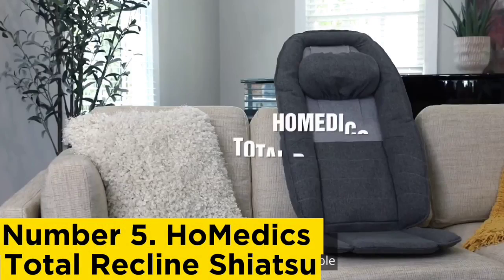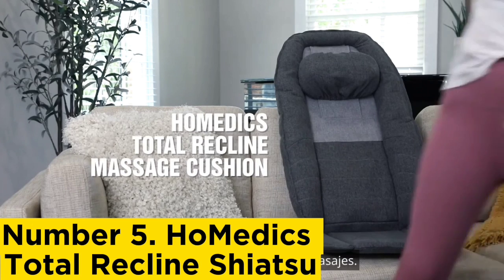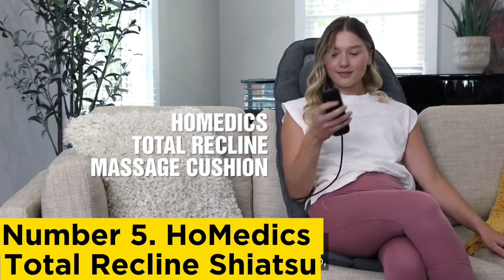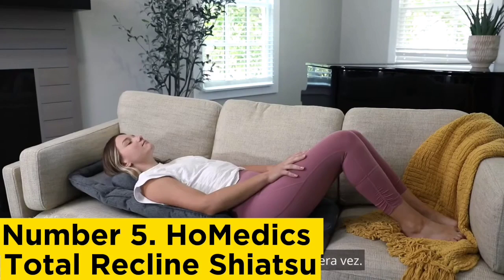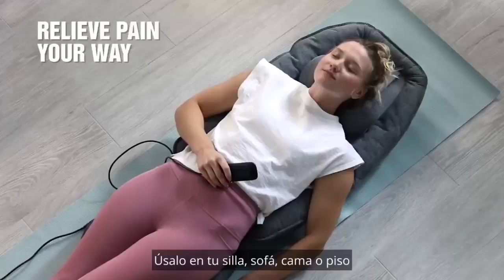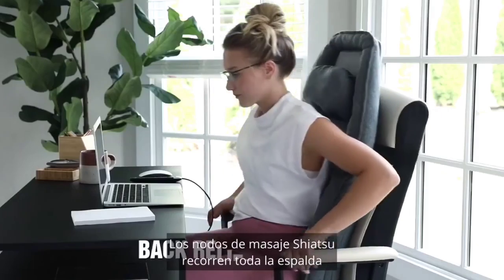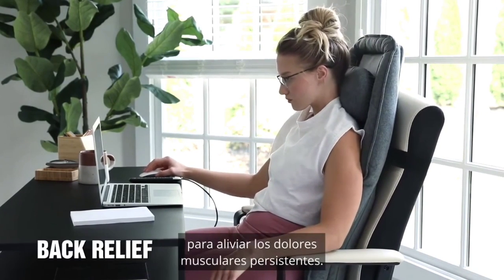Number 5: Helmetix Total Recline Shiatsu. The Total Recline Shiatsu massage cushion from Helmetix is a versatile and budget-friendly option that delivers a shiatsu — a technique that uses finger and palm-like pressure — massage paired with soothing heat and vibration. Unlike most massage products, you can position this cushion three ways to get the most out of your session: use it upright in a chair for a massage while you work, recline it back against a couch for a relaxed massage, or lay it flat on the floor to switch off during a full body experience.